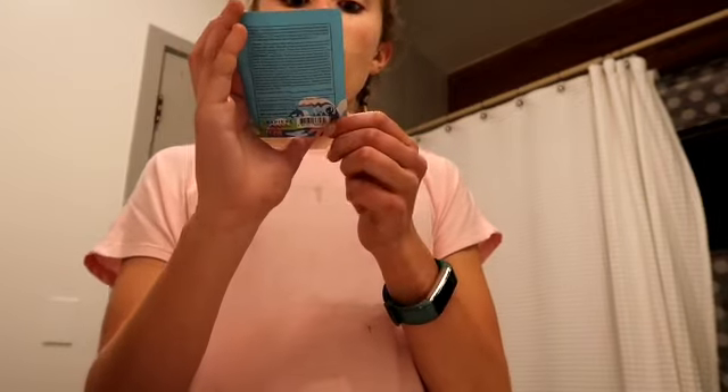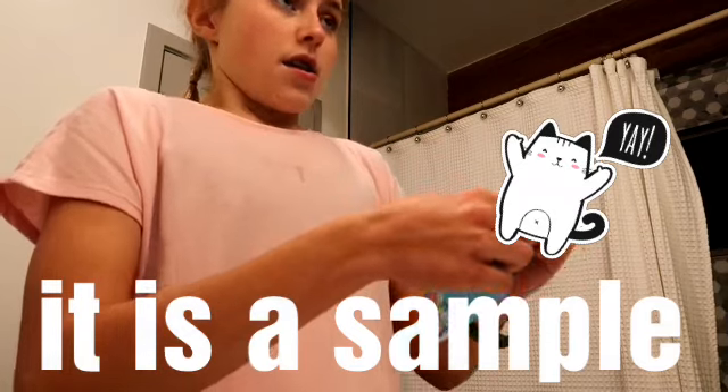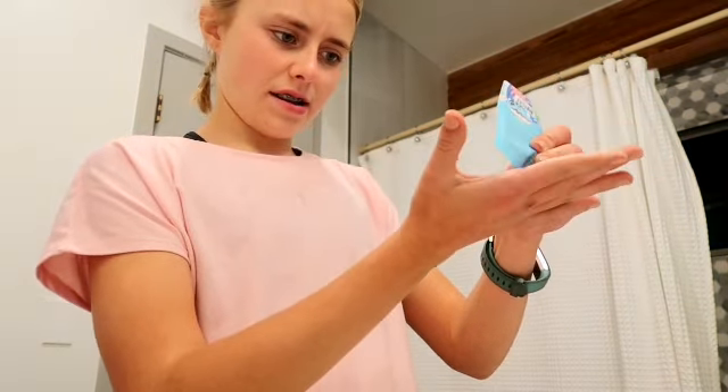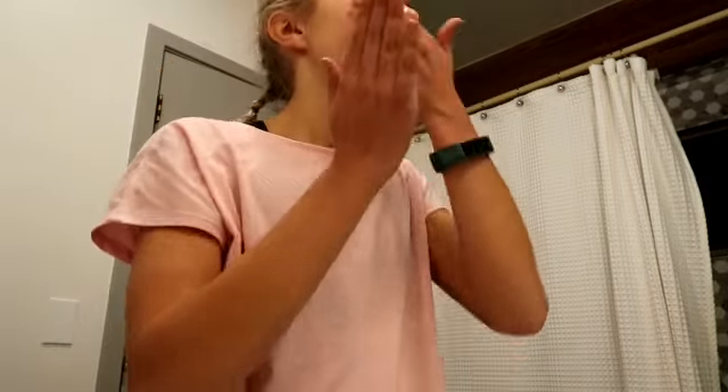First up is cleanser. As usual, I'm using this Belif Aqua Bomb Jelly Cleanser. We're just gonna squirt some into my hand — it is gel-like — and then rub it around our face using our little facial brush.